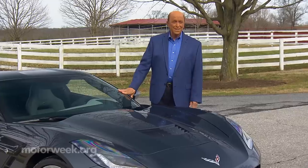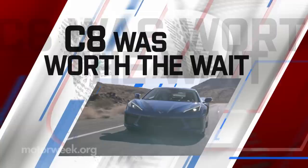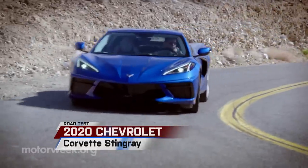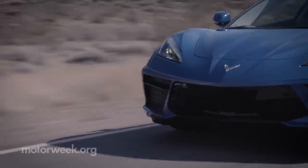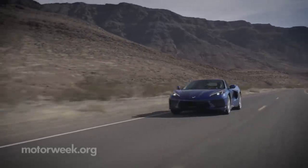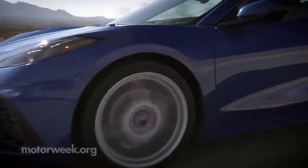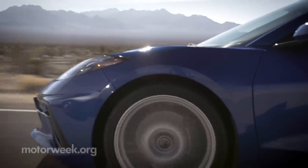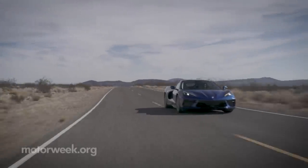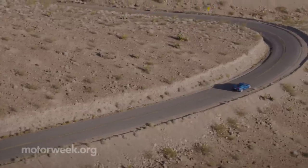Well now, it's finally track time. We're going to dispel some misconceptions you may have heard about the all-new 2020 Chevrolet Corvette Stingray right from the get-go. Despite all the claims, this is not the first retail mid-engine Corvette. Most recent Corvettes, including the outgoing C7, have placed the engine just behind the front axle — that technically is a mid-engine car. But this is the first production Corvette to have the engine mounted behind the driver: the colloquial definition of mid-engine.